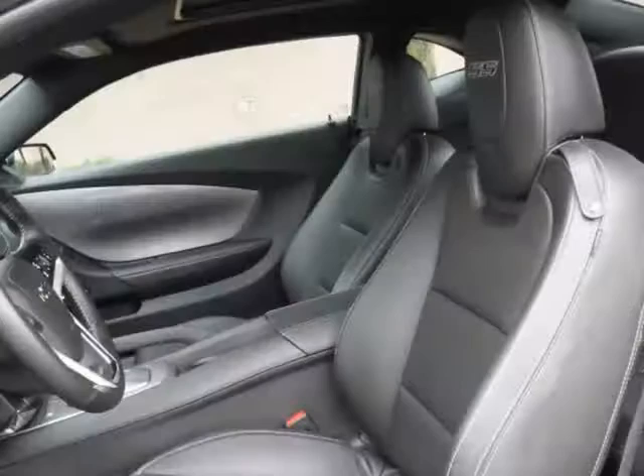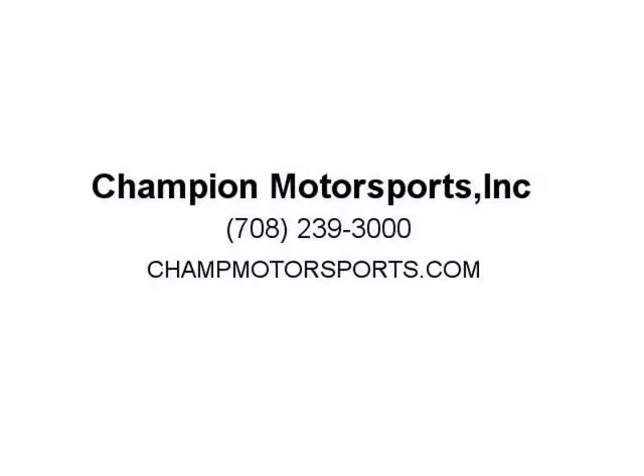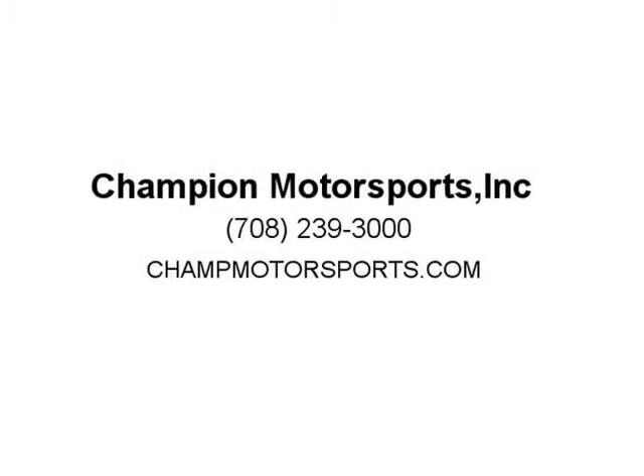Please call our store at 782-393-000 to schedule a test drive today. Ask about our financing options and visit us at champmotorsports.com.